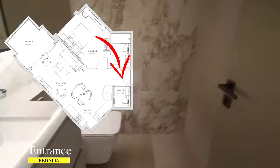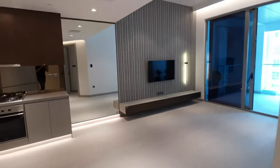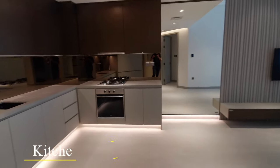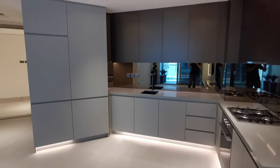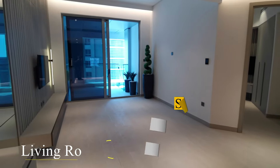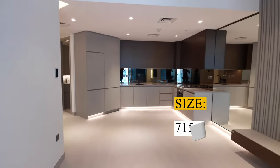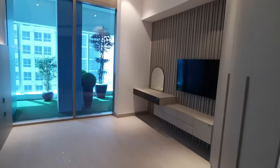Good day everyone. In this video I'm going to show you the Type E one-bedroom apartment located in Regalia Tower by DR in Business Bay. The size of this apartment is 715 square feet. The apartment comes with an open-plan kitchen with built-in kitchen appliances.